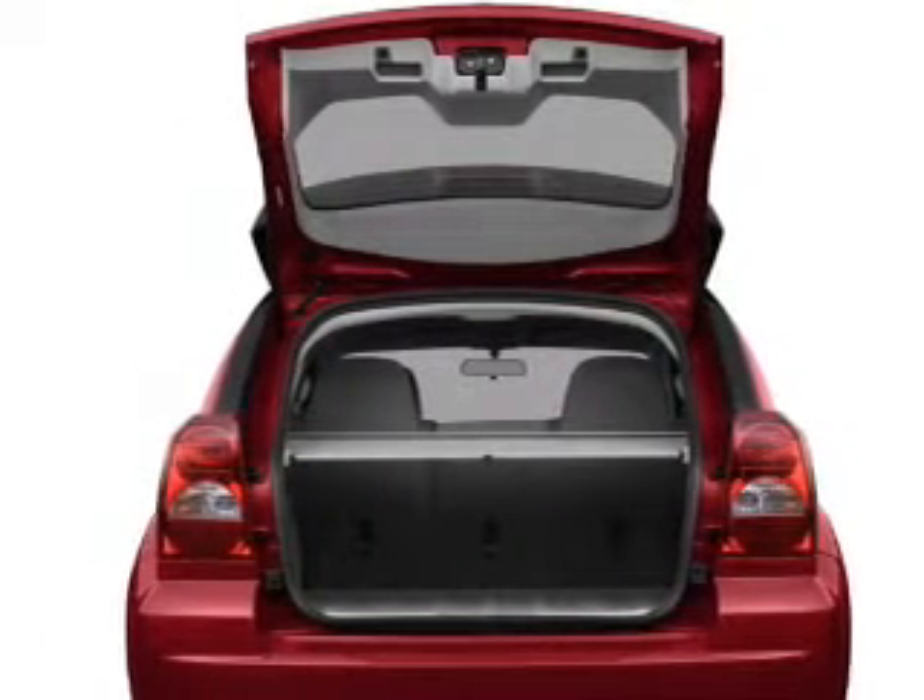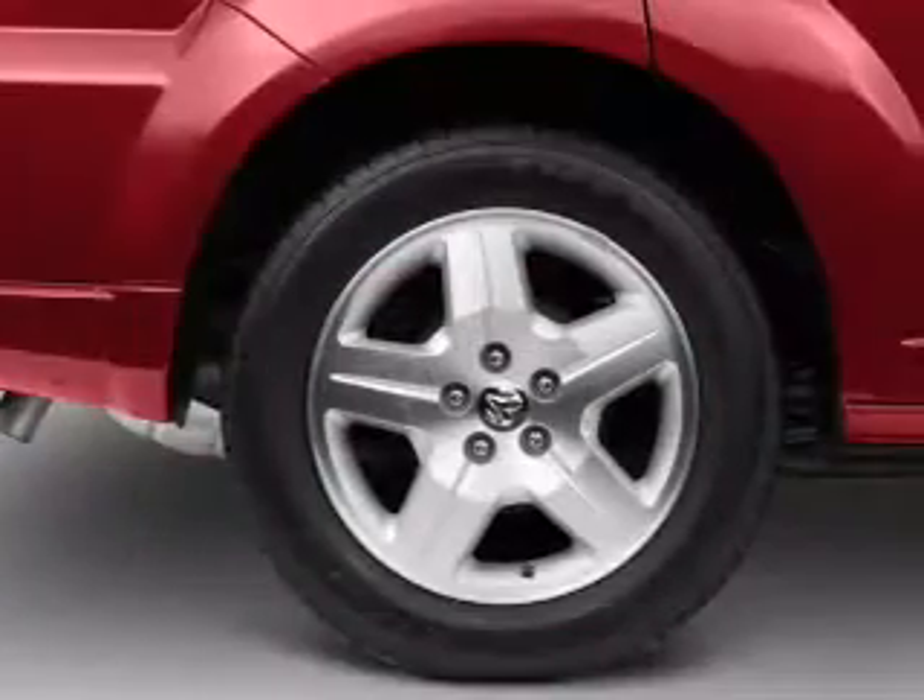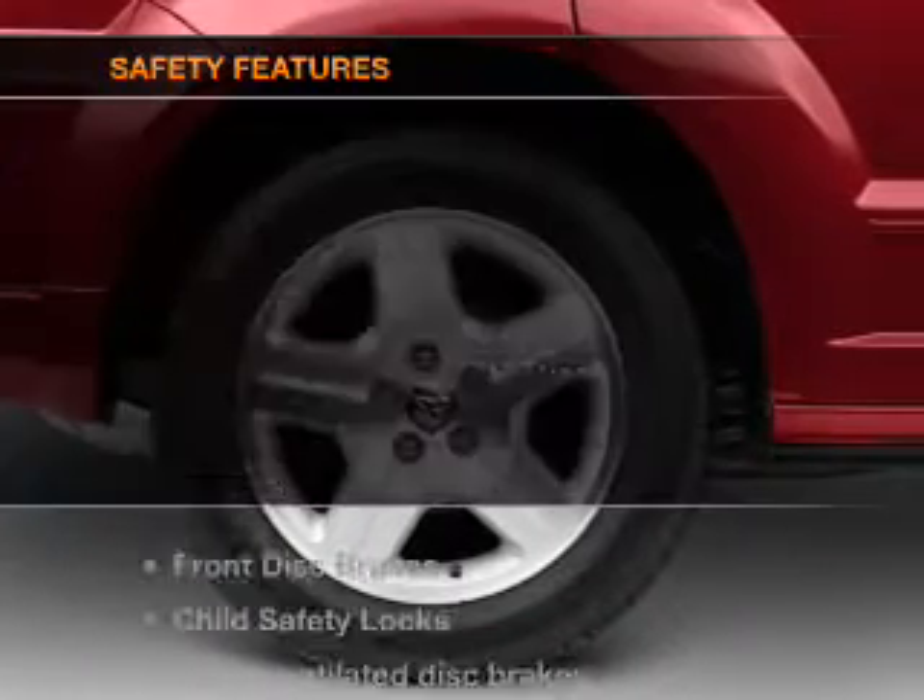Power steering. An alarm system. An AM-FM stereo with a CD player. An adjustable tilt steering wheel. And for your peace of mind, the following safety equipment is included.